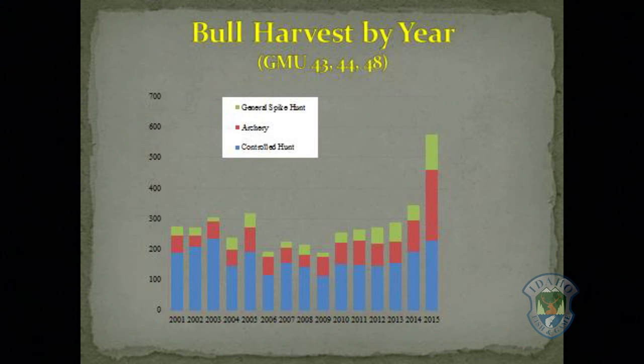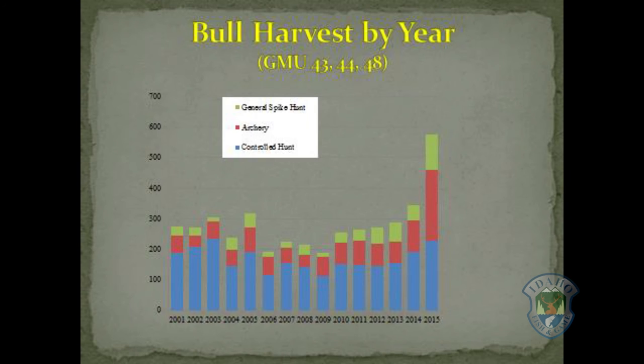Lots of new hunters brought a significant increase in bull harvest. We will not be able to maintain this amount of harvest and still meet population and harvest objectives in the future. We are proposing to remove the general spike hunting from the A-tag and separate hunting opportunities in units 45 and 52 to create their own antlered and antlerless hunts, increase antlerless tags where needed, and create new late season either-sex hunting opportunities in units 45 and 52.